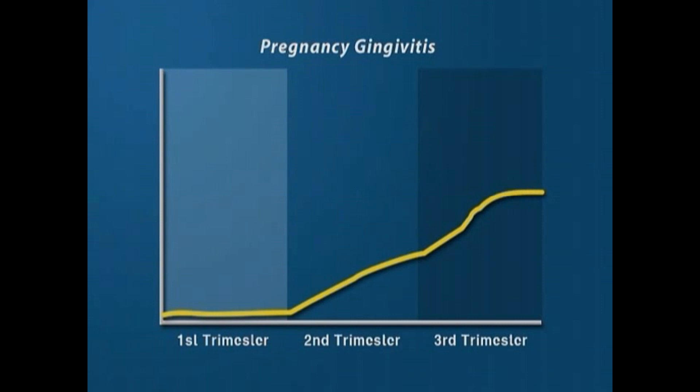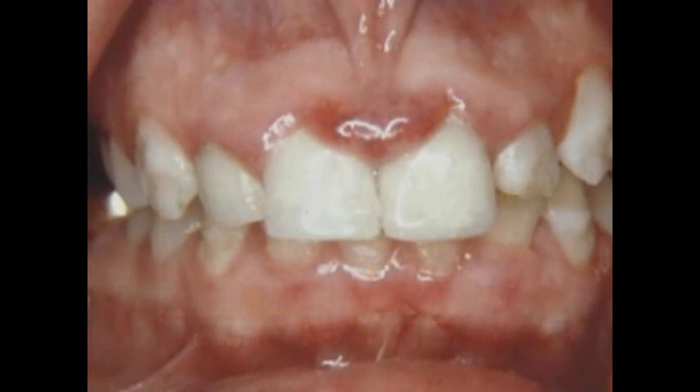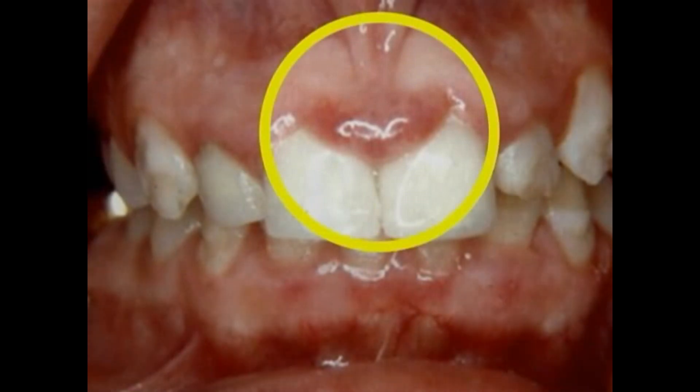If you already had gingivitis when you became pregnant, it's likely that the condition will worsen as your pregnancy progresses. Your pregnancy also puts you at risk for developing pregnancy tumors, which are large, non-cancerous growths around and between teeth that develop from swollen, irritated gums.